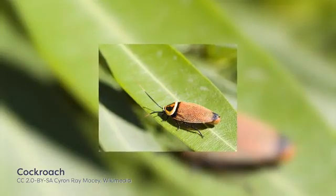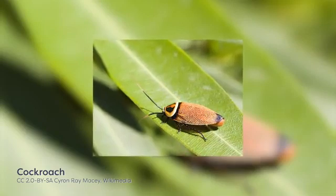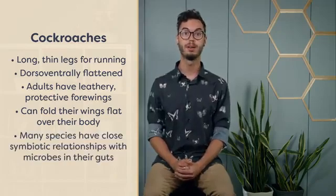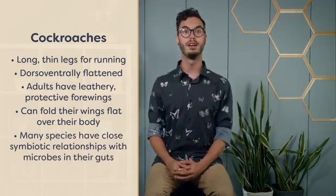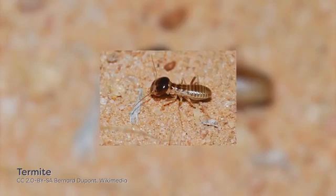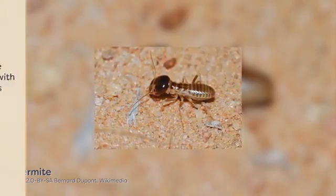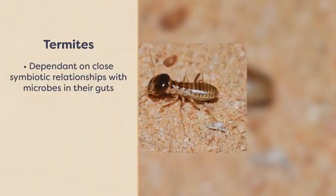Cockroaches are among the most familiar insects and can be found in a wide variety of habitats all over the world, except in the polar regions. Many species have close symbiotic relationships with microbes in their guts that allow them to exploit a wide variety of food sources, including unappetizing dishes like wood. Most cockroaches hide in the day and emerge at night to feed. Termites are thought to be the descendants of wood-eating cockroaches and, like cockroaches, are dependent on extremely complex interactions with symbiotic microbes.